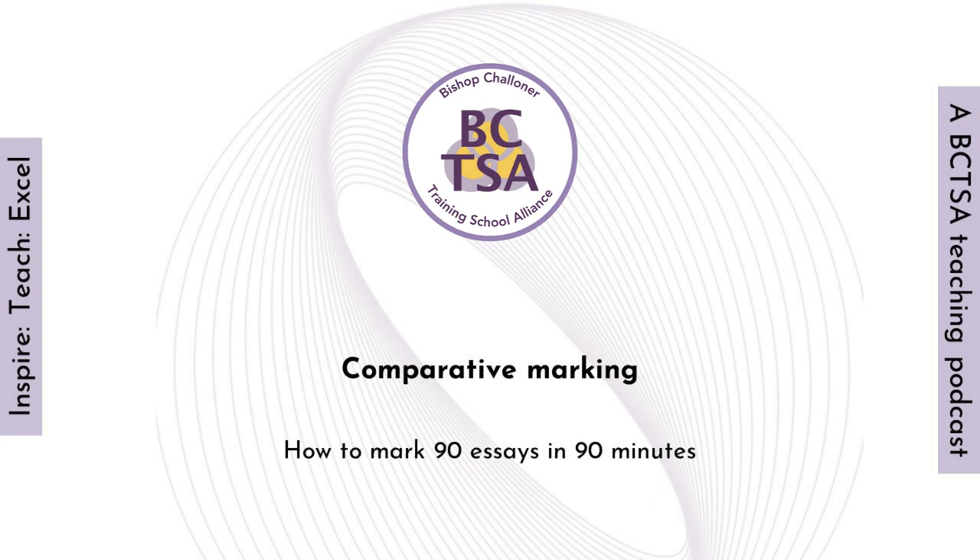So if you want to talk more about comparative marking, do drop us something in the comments. This is a really great strategy, really supportive, and there's loads of research you can dig into. Thank you so much for listening — this is slightly longer than normal. Hopefully we'll see you again in future podcasts.